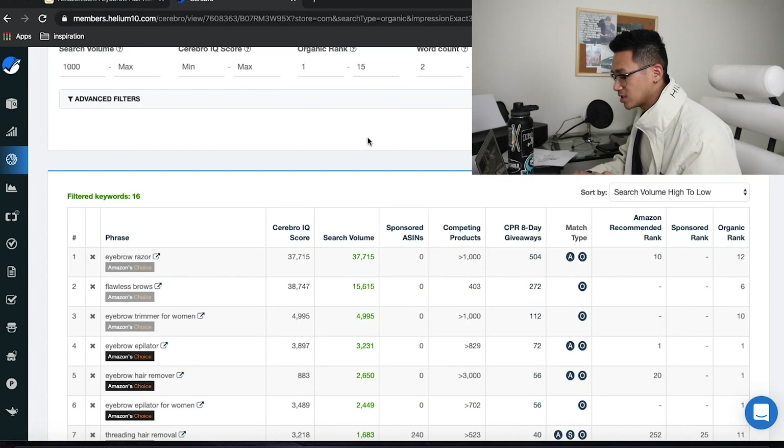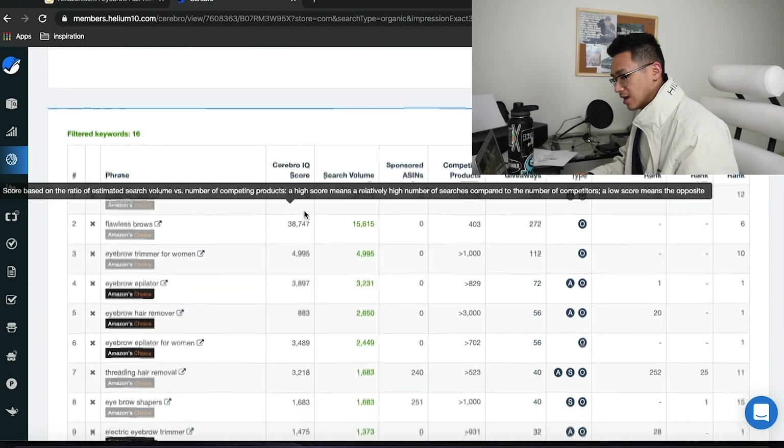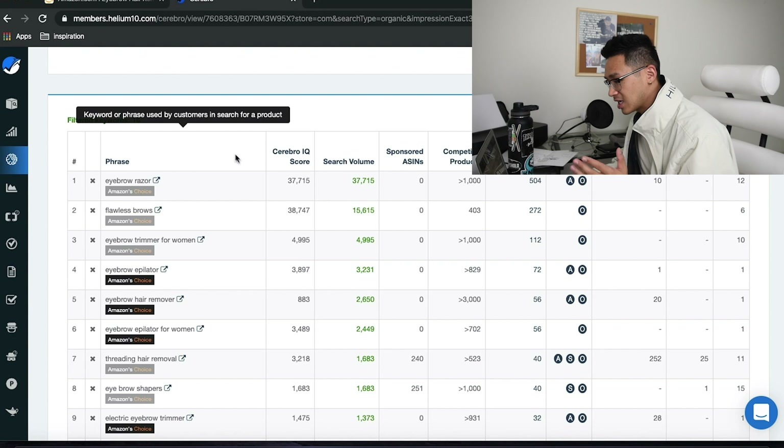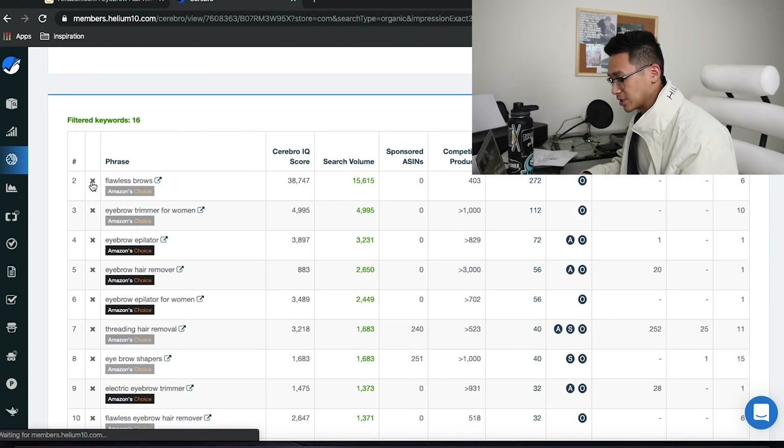Now we're going to find the most relevant keywords. Ideally, we don't want to aim for the keyword with the most search volume because that might be too competitive, too saturated, or expensive. We want keywords in the range of 1,000 to 2,000 searches per month — those have cheaper clicks and are easier to enter the market with. These are the keywords making this listing the most money.